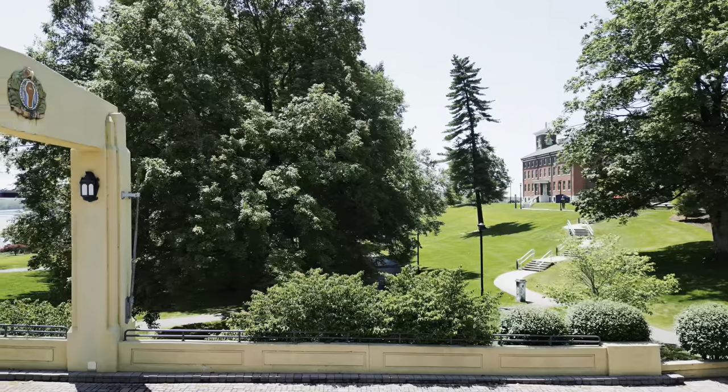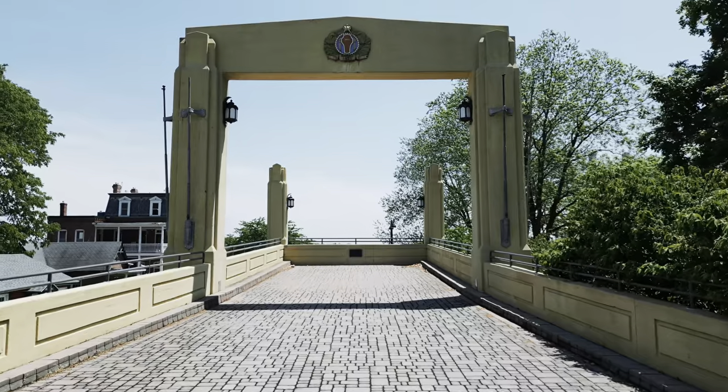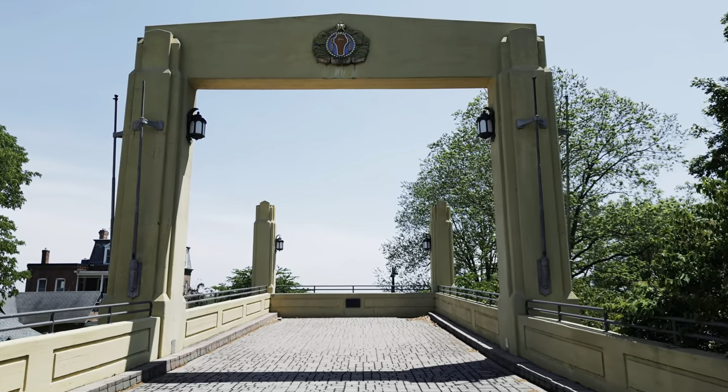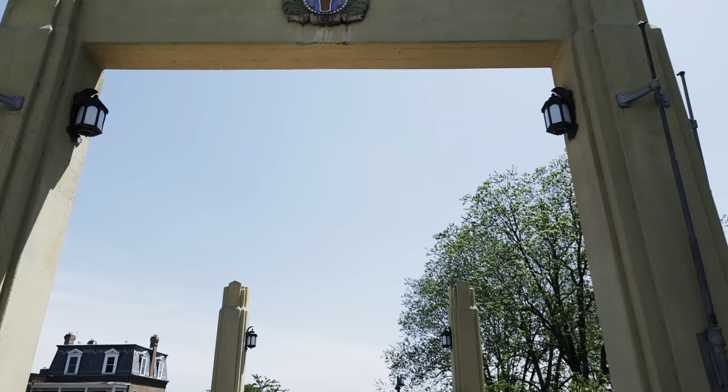The bill that launched the construction of the old bridge was signed by President Calvin Coolidge on May 4th, 1926. It was completed in September of 1928 and was originally a toll bridge.